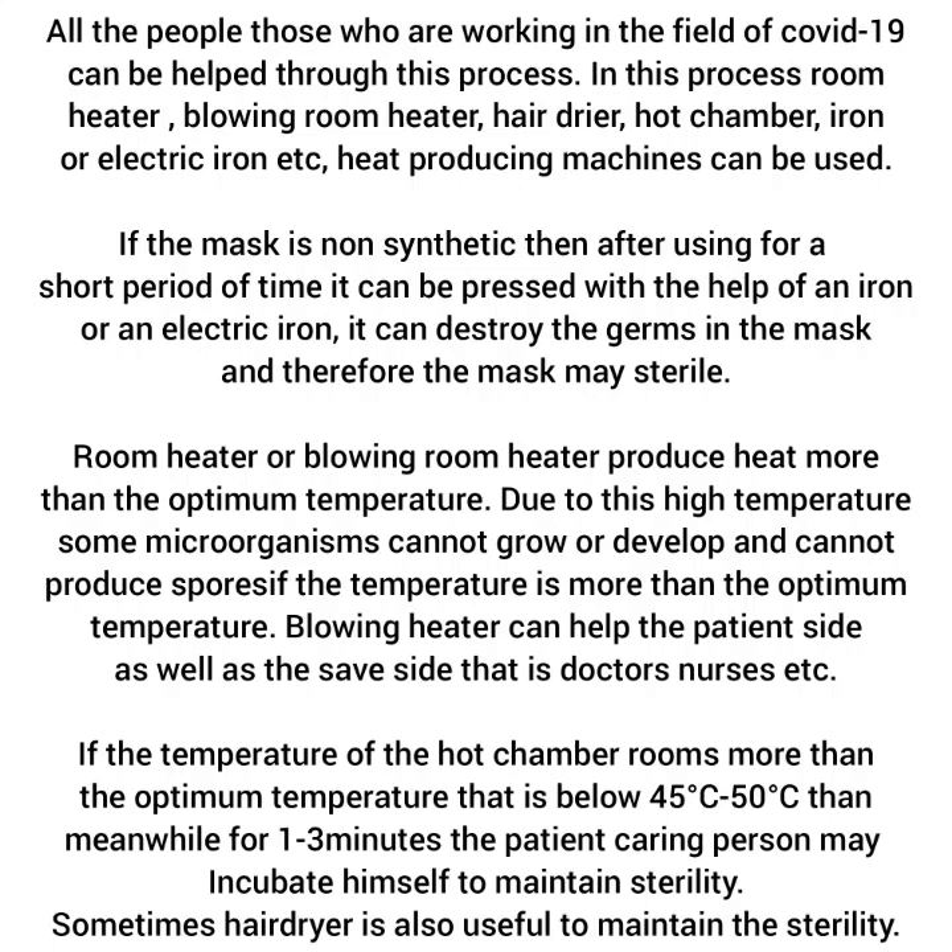Room heater or blowing room heater produce heat more than the optimum temperature. Due to this high temperature, some microorganisms cannot grow or develop, and cannot produce spores if the temperature is more than the optimum temperature.